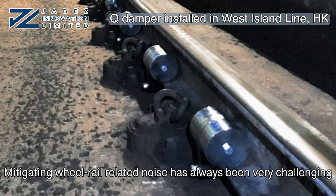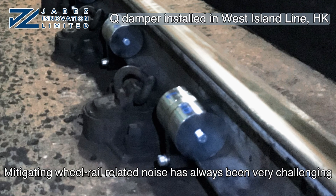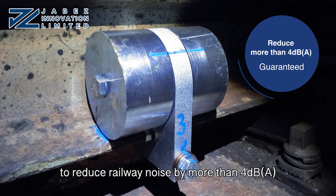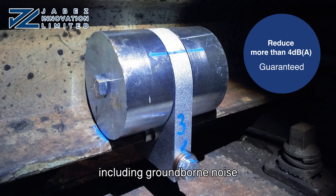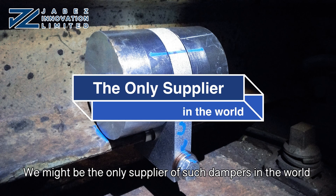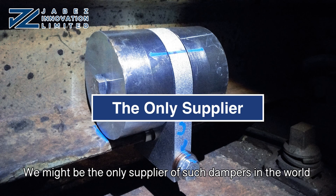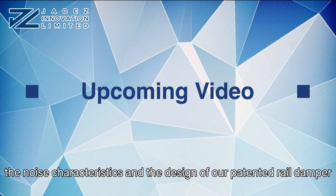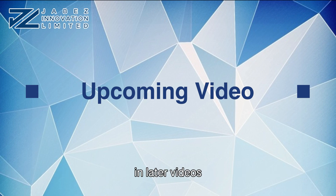Mitigating wheel-rail-related noises has always been very challenging, but our patented rail damper can guarantee to reduce railway noise by more than 4 dB(A), including ground-borne noise. We might be the only supplier of such dampers in the world. We will talk more about factors affecting the noise characteristics and the design of our patented rail damper in later videos.